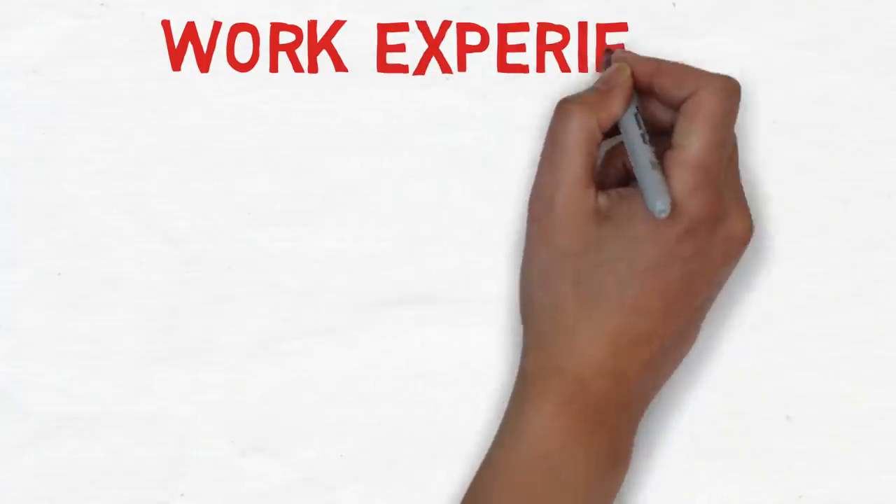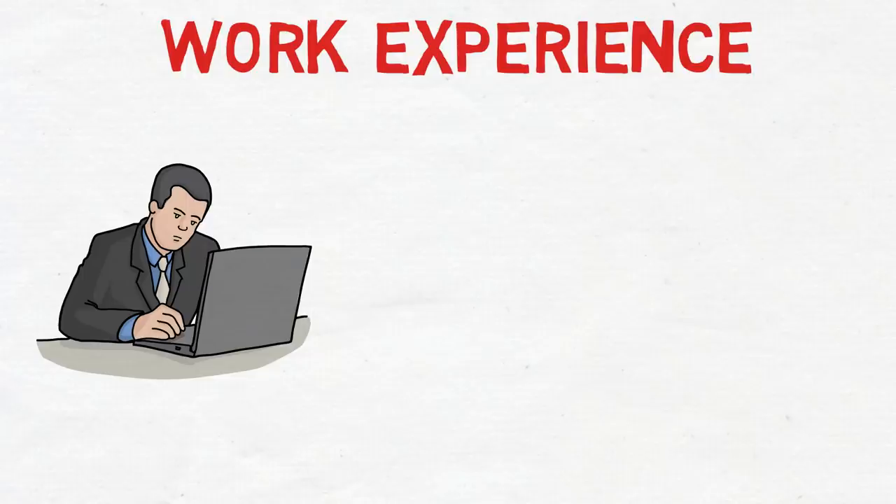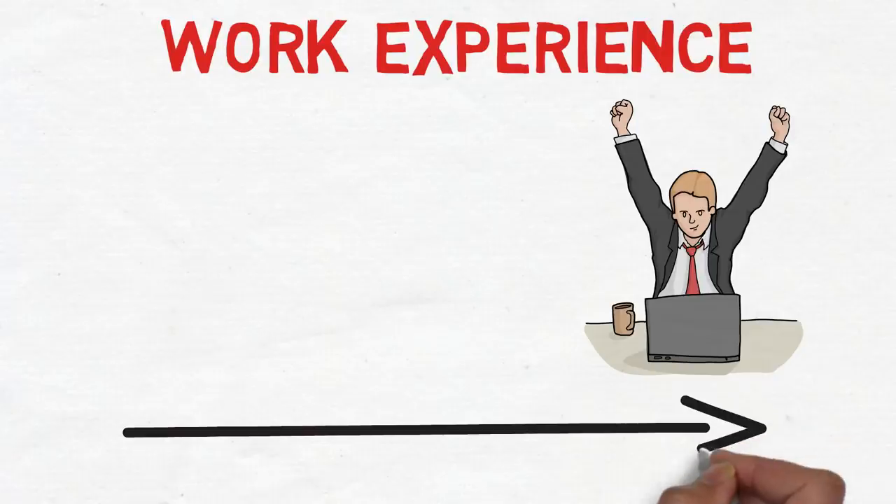The next important factor is work experience, which counts both Canadian experience and experience outside Canada. To be eligible for Express Entry you need a minimum of one year; two years gives more points; and three years gives the maximum. If you have one and a half years of experience, it's recommended to wait until you complete two years, and if you have two and a half years, wait until three years to score maximum points.